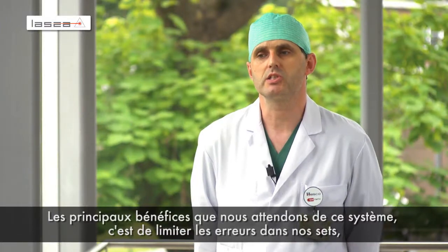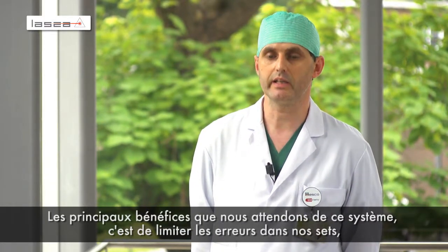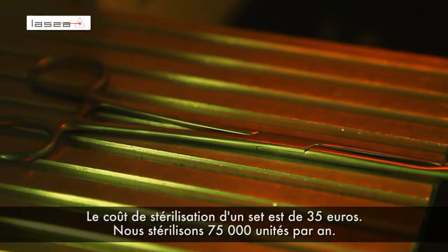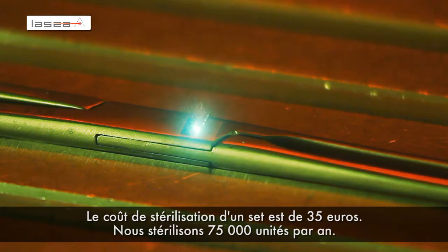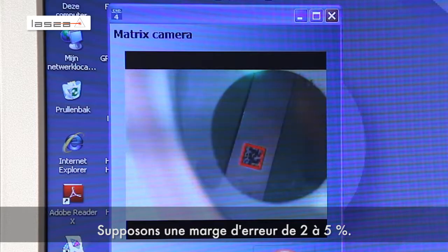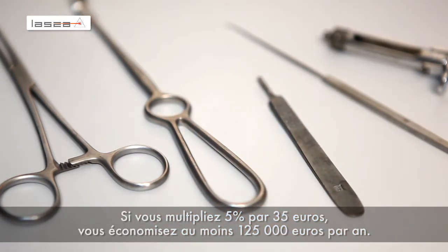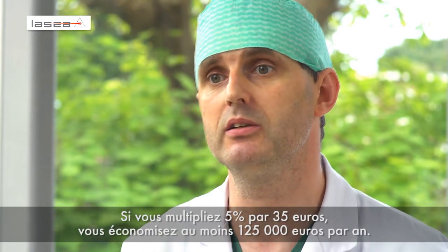The benefits we'd like to achieve with this system are fewer errors in our sets and a greater patient safety margin. The sterilization cost of one set is about 35 euros, and we do 75,000 sterilization units a year. Suppose the error margin is 2 to 5% — at 5% multiplied by 35 euros, that's 125,000 euros a year you could save.